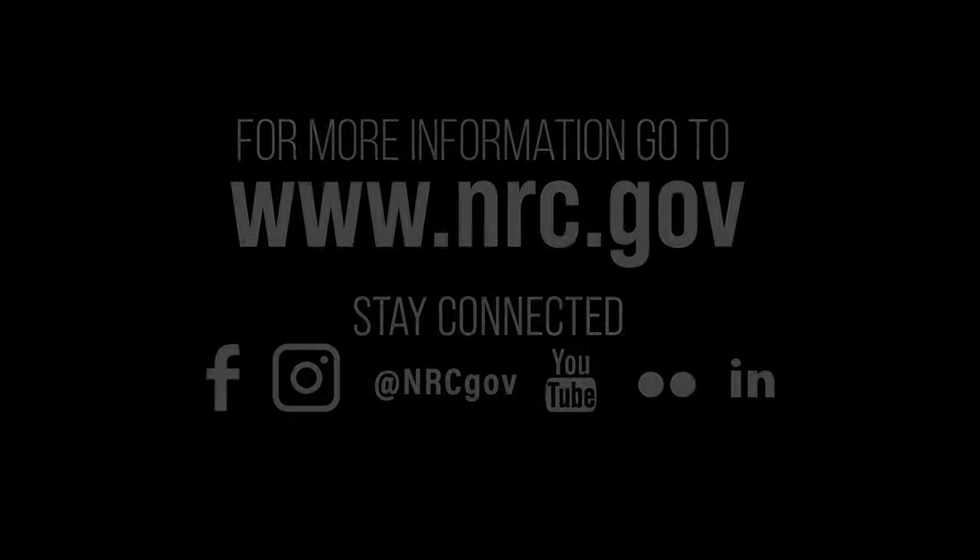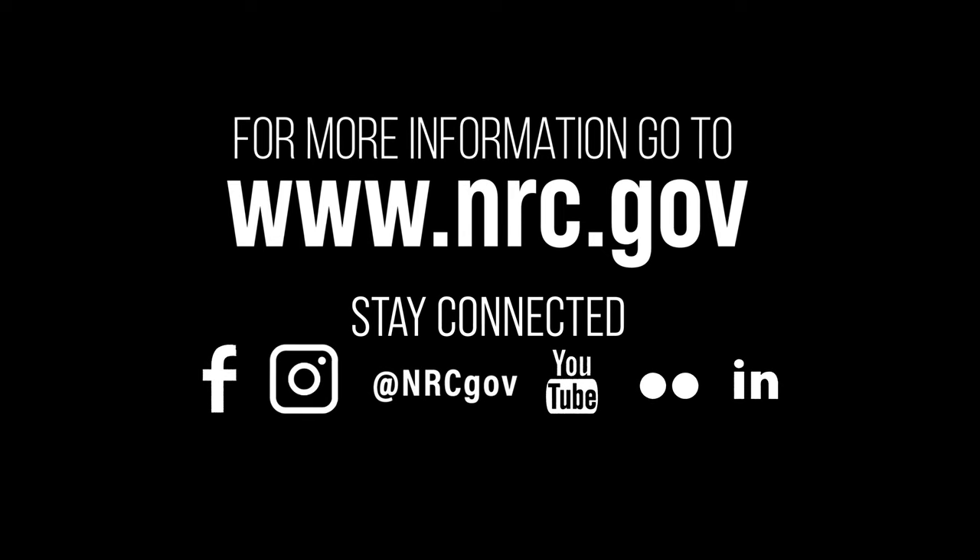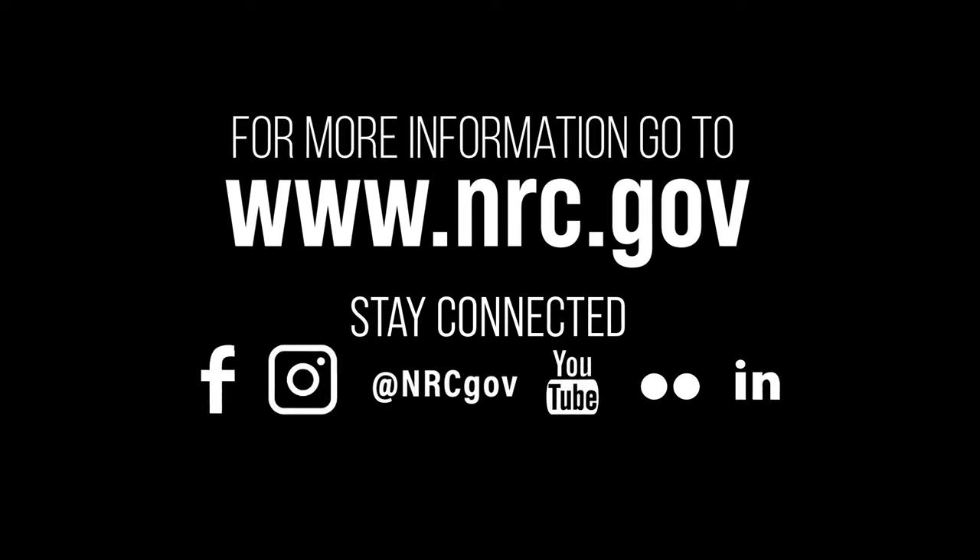Every day, hundreds of highly qualified and experienced NRC inspectors, including physical security inspectors, conduct inspections at NRC facilities to ensure radioactive materials are used safely and securely in the United States. To learn more about our physical security program, visit our website at www.nrc.gov.